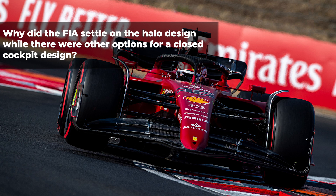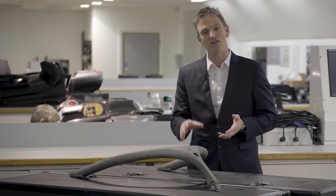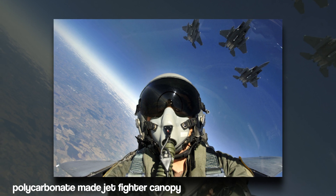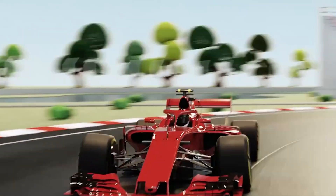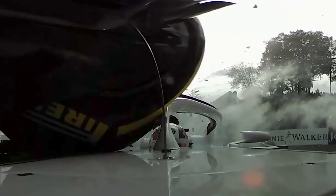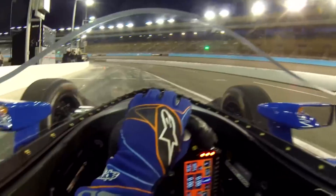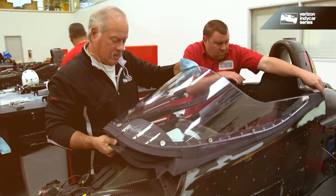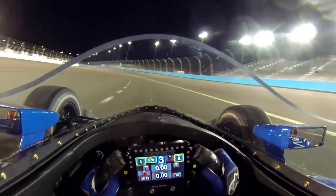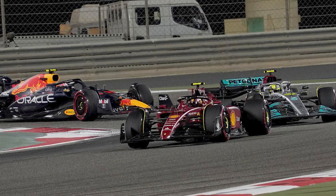Why did the FIA settle on the halo design while there were other options? In 2011, F1 engineers and the FIA conducted tests on two strong materials available as options for a closed cockpit. A polycarbonate windscreen was used in the first test, while a polycarbonate-made jet fighter canopy was used in the second test. In both tests, a Formula 1 tire was fired into the material's path at 225 kilometers per hour. The windscreen deflected the tire but was badly damaged, while the tire bounced away after hitting the jet fighter canopy, leaving minimal damage — making it the preferred choice. However, many questions about the closed cockpit design remained: What would happen in the event of a fire? Would it prevent a marshal from removing someone? Could drivers extract themselves? Following these questions, alternatives were explored, including tests on a roll hoop with a design comparable to the halo, but the project was terminated due to concerns that it was simply too ugly.